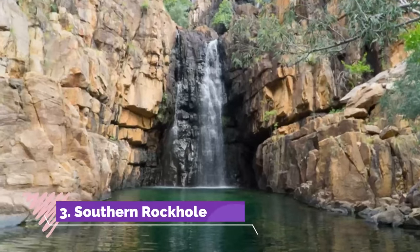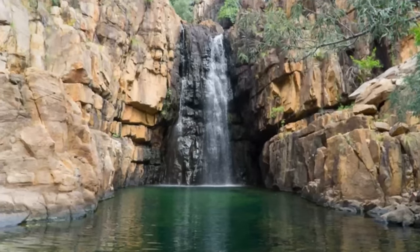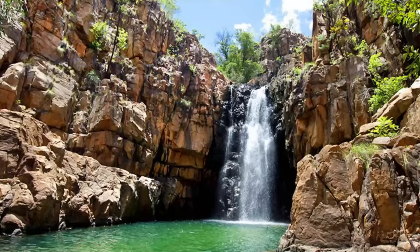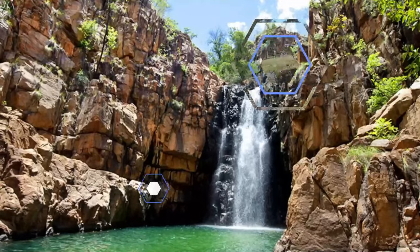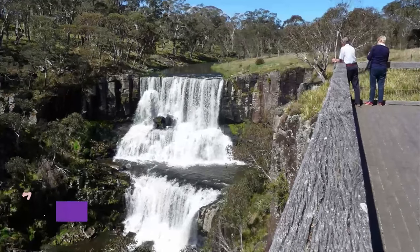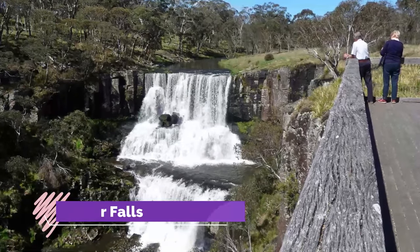Number three: Southern Rockhole. Located near the Katherine region in Nitmiluk National Park, it is one of the most picturesque destinations as it appears to be a natural swimming pool surrounded by rocks from all around. One often calls it the best secret of the Northern Territory.